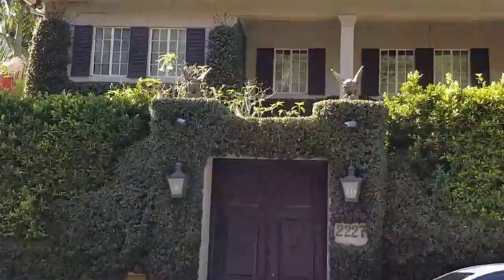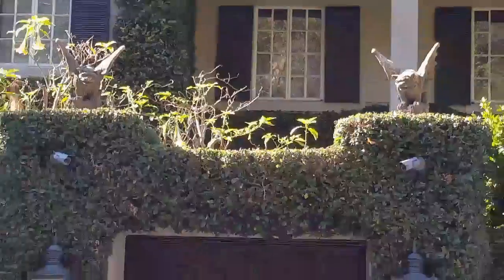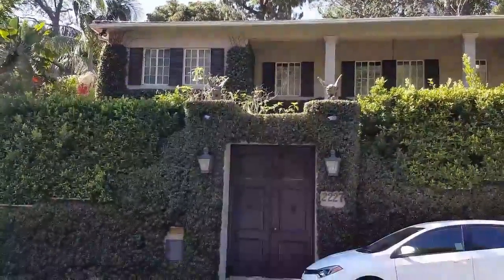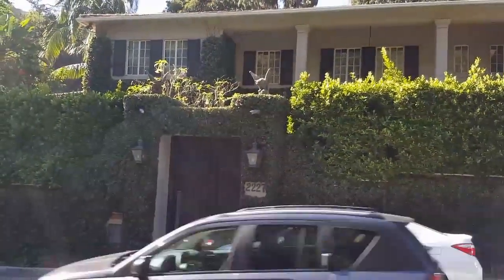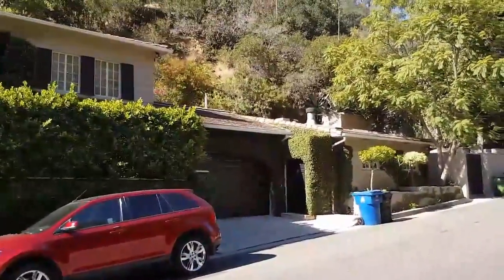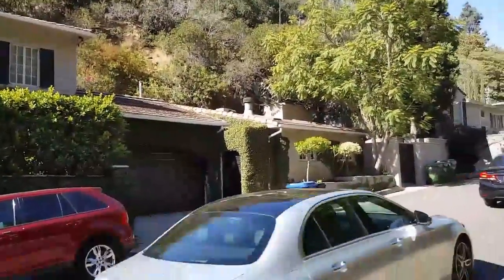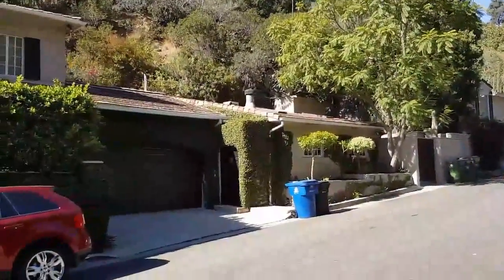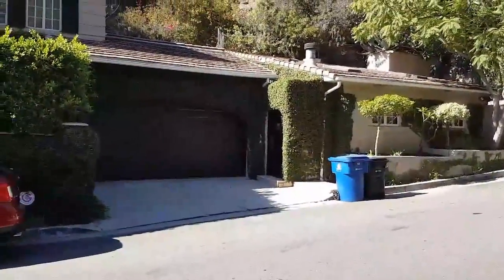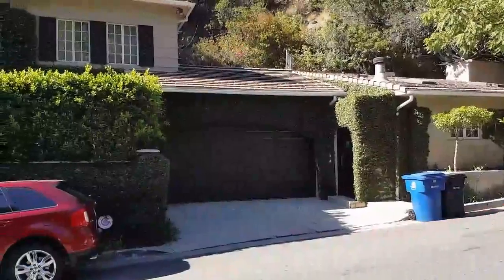Notice the gargoyles? That would have been his garage. Now I'm going to take you up to the house that he lived in before he went to Beachwood. He lived there for 10 years. Bela Lugosi was a man who moved a lot — we hit four houses today.